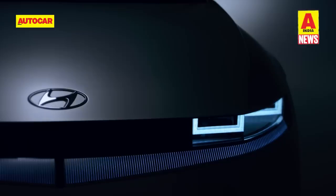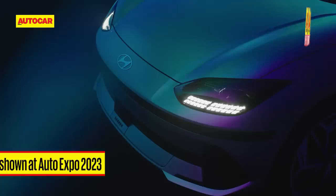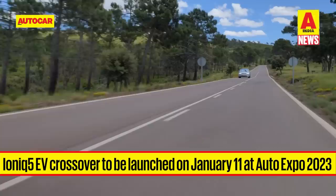Hyundai is planning to go big at the upcoming Auto Expo 2023. The much-awaited IONIQ 5 EV crossover will be launched at the Auto Expo, and the IONIQ 6 EV will also be another attraction. Additionally, the brand could showcase a concept previewing its future subcompact SUV that will go on sale in the second half of 2023. We have talked about the IONIQ 5 in detail in our previous videos and have walk-around and first-drive videos on our channel.